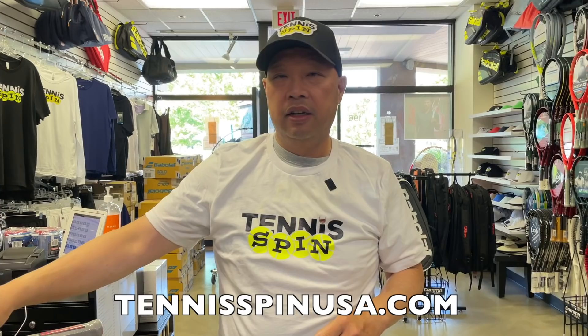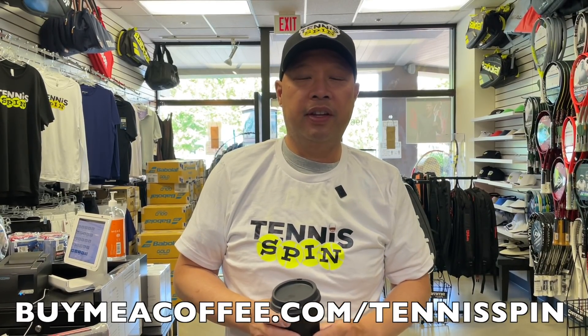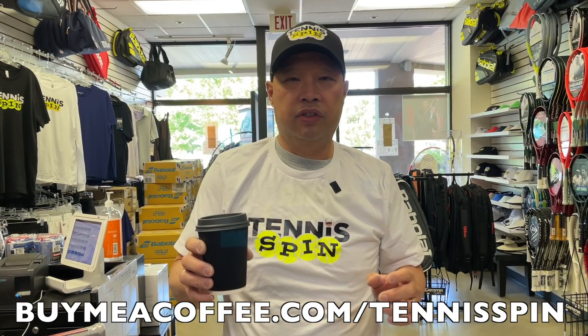Before I get started, we've got the 2.0 t-shirts in stock at tennisspinusa.com. Want to support my coffee habit? Buy me a coffee at buymeacoffee.com/tennisspin. A lot of you guys have asked how to buy me a coffee — you go to buymeacoffee.com, type in tennisspin, and you can PayPal it to me through that site. Thank you in advance.